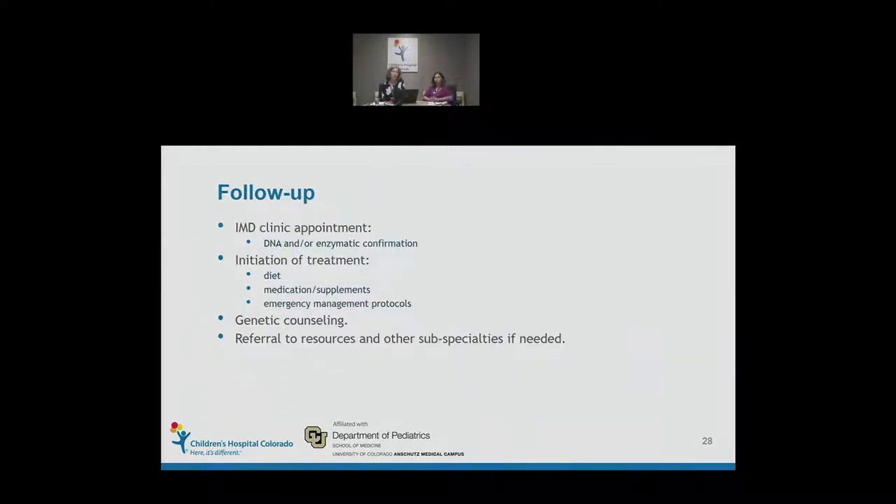Once first-tier testing is done, if more specific testing is needed — such as DNA analysis or enzymatic confirmation — those children are seen in clinic. Initiation of therapy begins as soon as possible: prevention of fasting, perhaps carnitine supplementation, while waiting for test results. For children with high suspicion or confirmed diagnosis, we see them in clinic to start diet, start medications, and implement emergency management protocols. We also provide genetic counseling and refer to other subspecialties as needed.